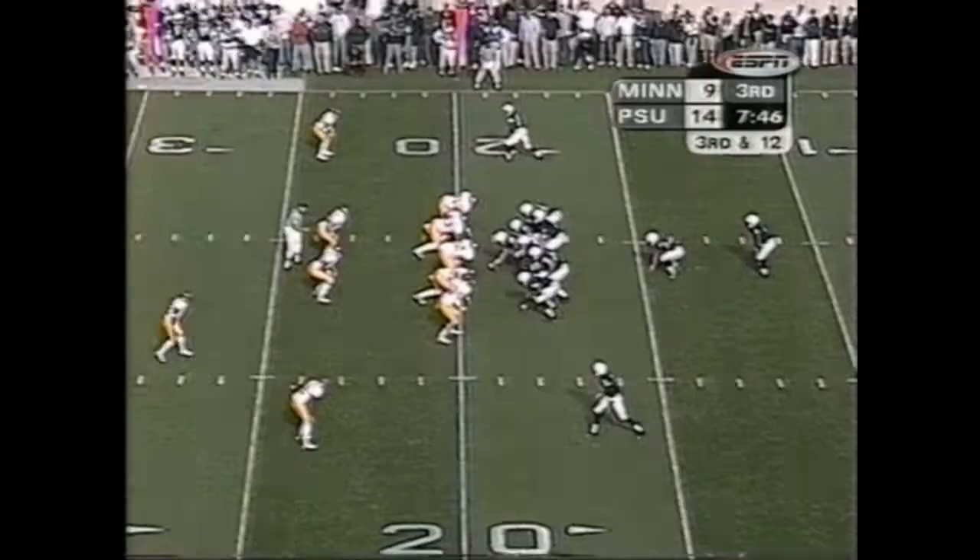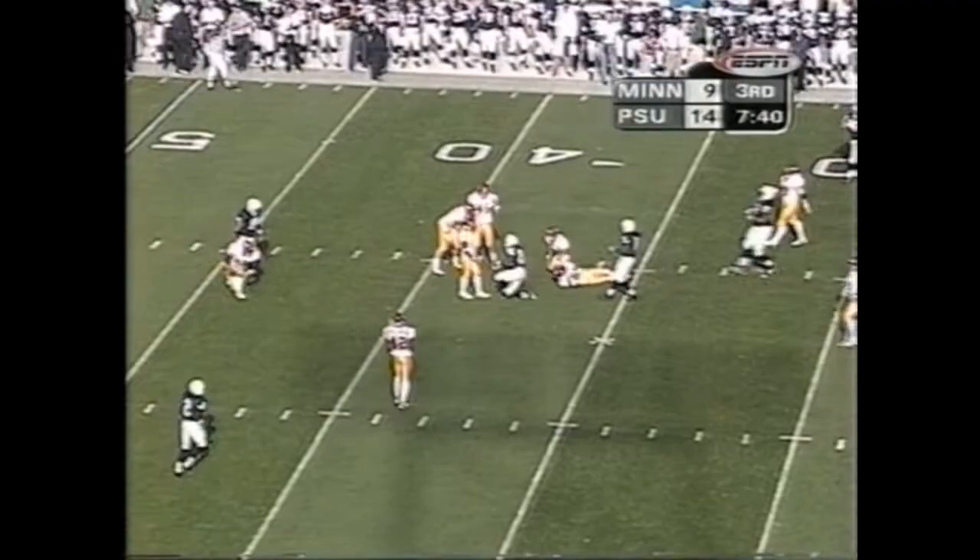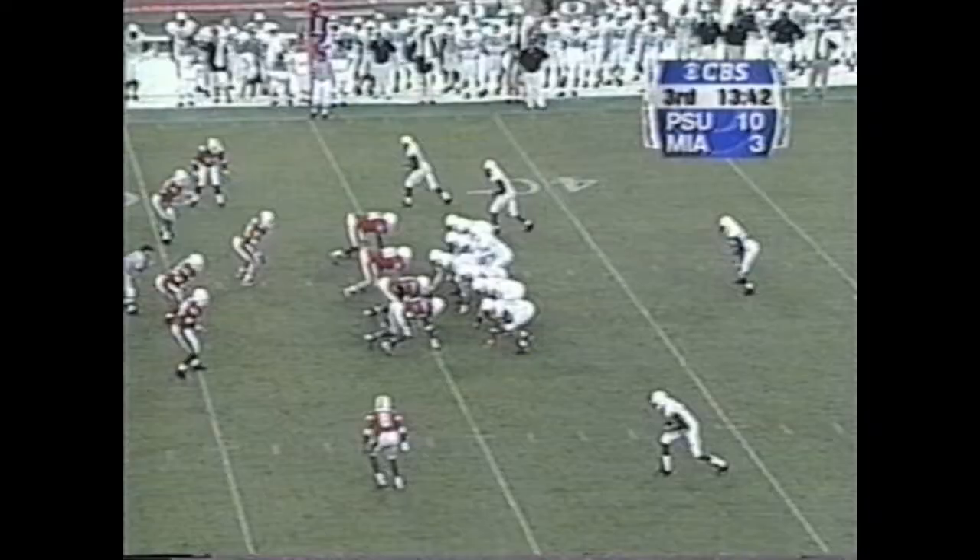Amp Campbell saved a touchdown. Third down — Drummond. Thompson throwing, caught for a first down. Eddie Drummond.